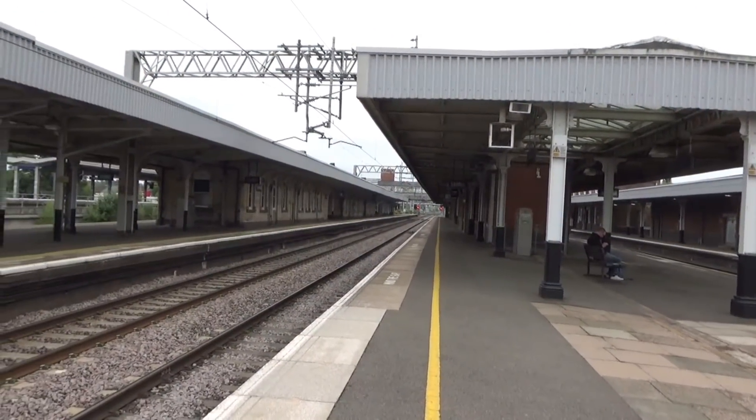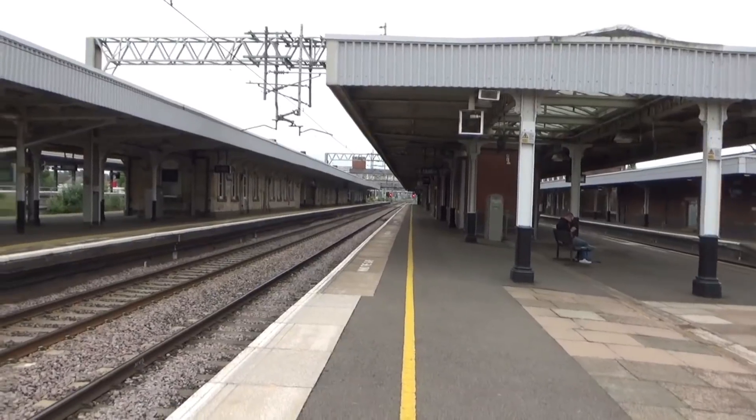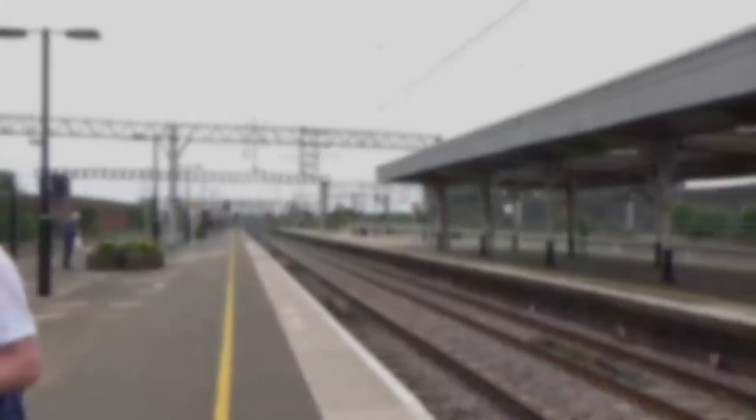That looked like 221 115 — no, Bombardier livery, 221 104. I'm terrible at this because Virgin is so difficult. 221 104 — are you trusting me on that one?